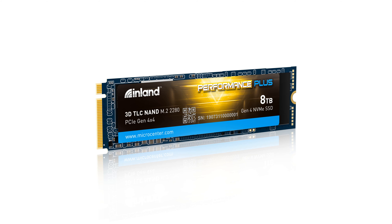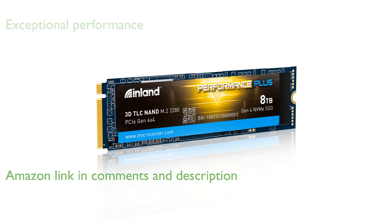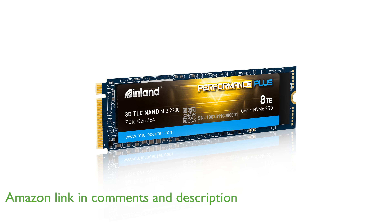The Inland 8TB NVMe SSD offers extraordinary performance with sequential read speeds up to 7,000 MB per second and write speeds up to 5,800 MB per second.